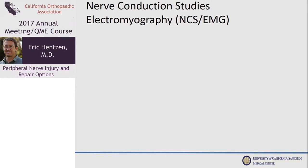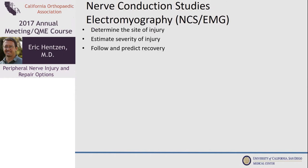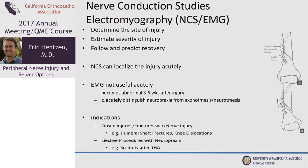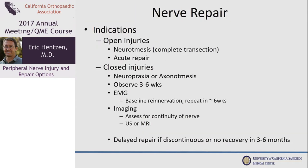Electrodiagnostic studies such as nerve conduction studies or EMG allow us to do multiple things. In the acute setting, nerve conduction studies, which measure conduction along different segments of the nerve, can help you localize the injury. In an obtunded patient an NCS can be helpful acutely. The EMG shows the muscles' and end organs' response to nerve injury and doesn't become abnormal for several weeks after the injury, so initially you can't tell if you have a neuropraxia versus a full nerve transection.